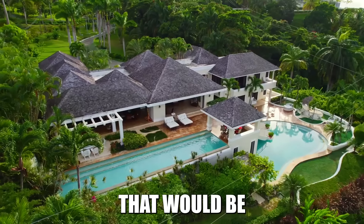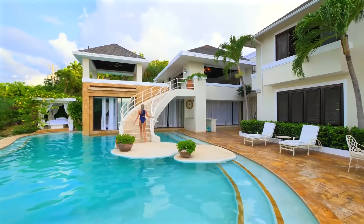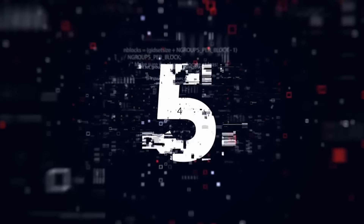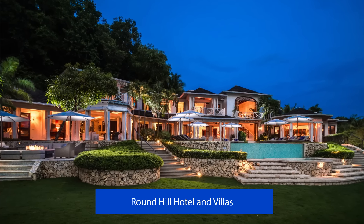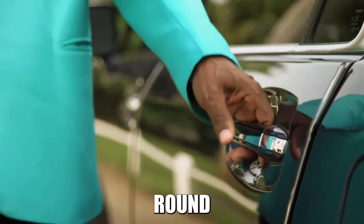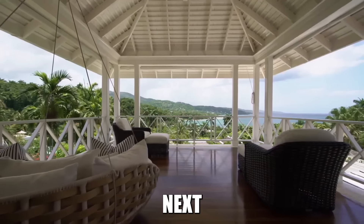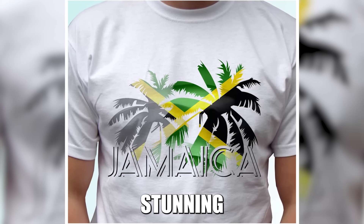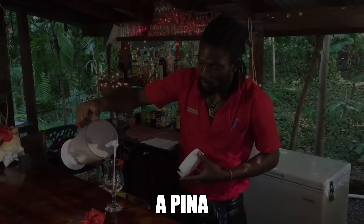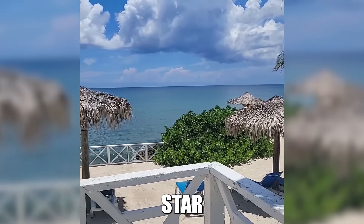Number 3: Lucy Clock Tower. In the heart of Lucea, Hanover's capital, stands a clock tower that's been there since the 19th century. It's like Big Ben's Caribbean cousin, only with a better tan and a more relaxed attitude. Legend has it that the clock was originally destined for St. Lucia, but a mix-up in shipping brought it to Lucea. Talk about a happy accident. Now it's the town's most famous landmark, proving that sometimes getting lost can lead to becoming a star.